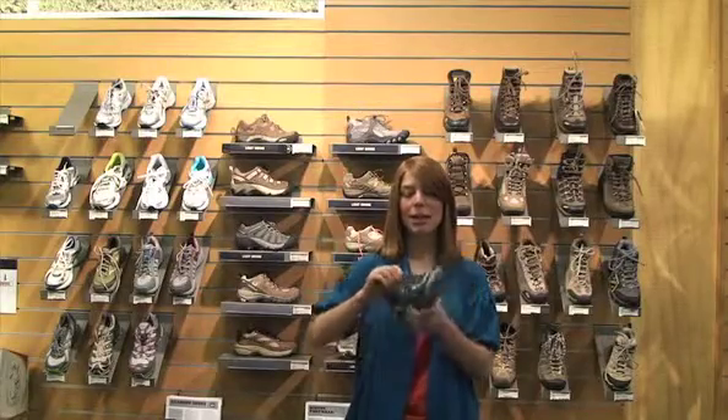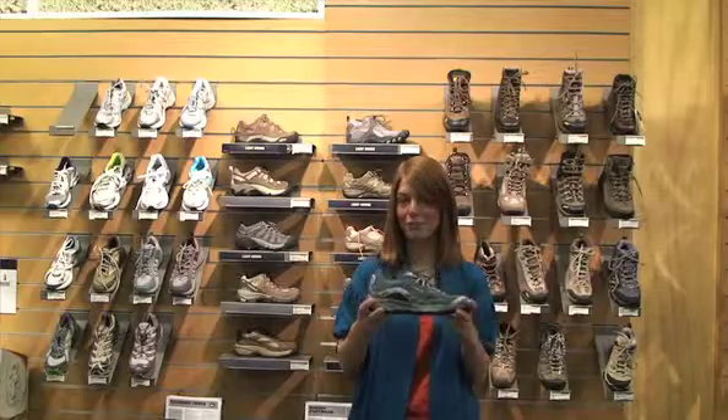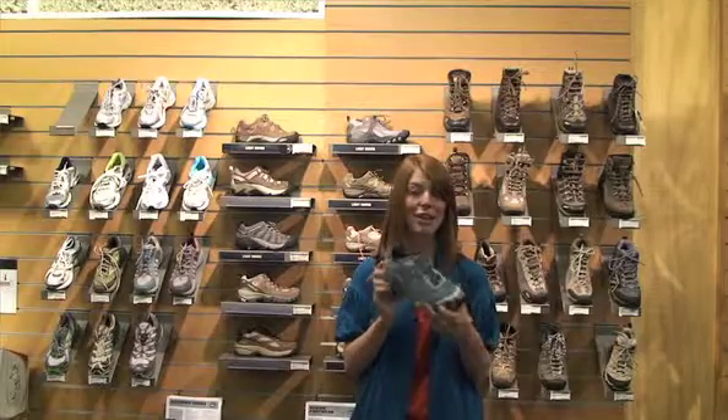Even though this shoe has some low profile tread, it also has sticky rubber, so you're going to get really good grip running in this shoe, but again I wouldn't take it on the most technical trails. This is the Patagonia Sali. It's $100 and it comes in a lot of really fun colors this year. You can definitely wear this around town and it looks great.